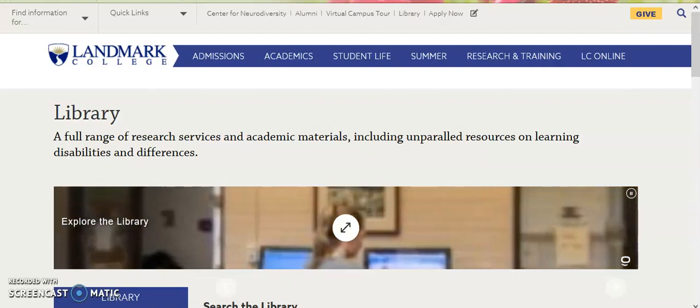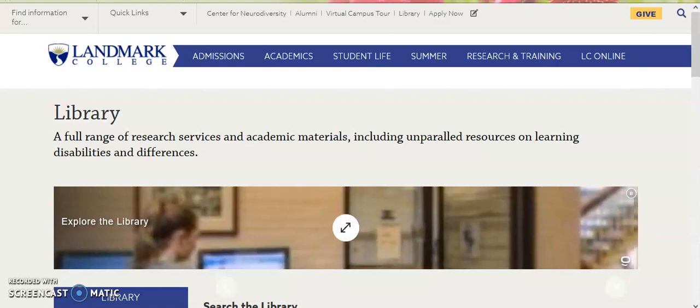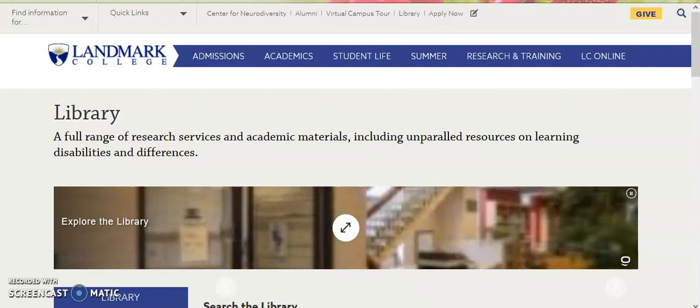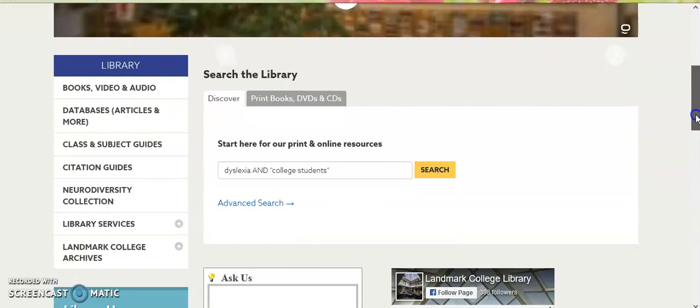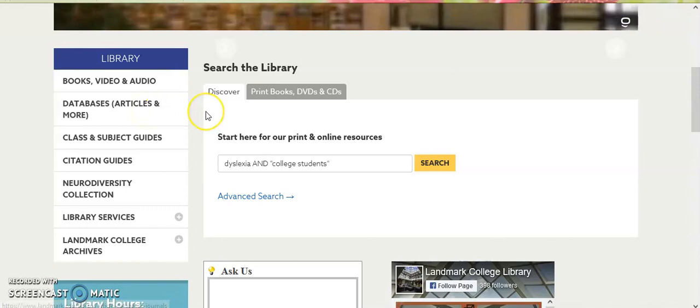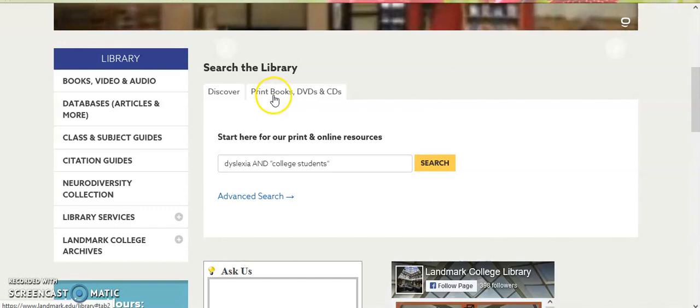Landmark College Library offers a wide variety of services and resources for students, faculty, and staff, both on campus and off. This brief video will provide an overview of the library website, as well as demonstrate searching the library's physical collection and our online collection using the Discover database. On the main library page, under Search the Library, click on Print Books, DVDs, and CDs.